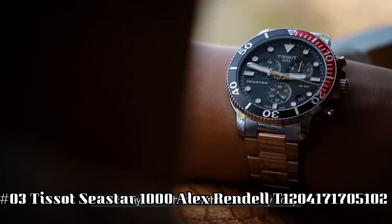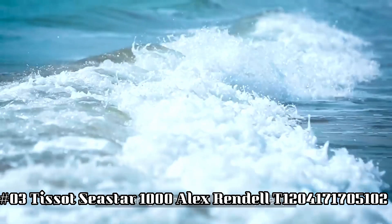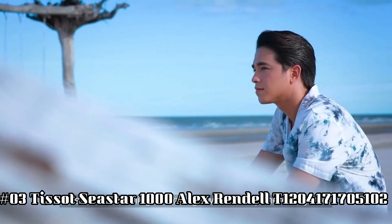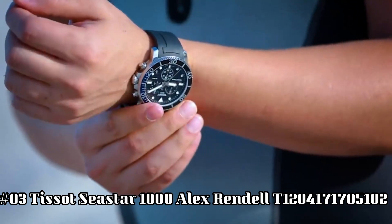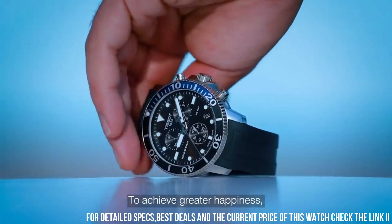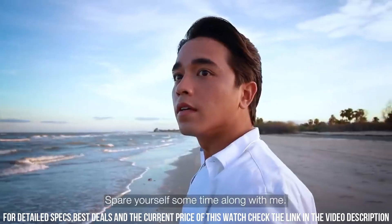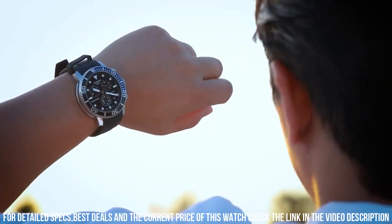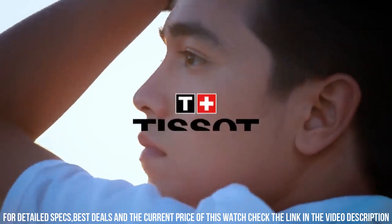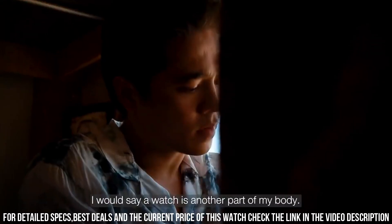Number 3: Tissot Seastar 1000 Alex Rendell. Model T120-417-1705-102. Love this mechanical hand-wound piece. Item shape round. Dial window material type: Sapphire Crystal. Display type analog. Clasp tang buckle. Case material stainless steel. Case diameter 45.5 mm. Case thickness 12.82 mm.